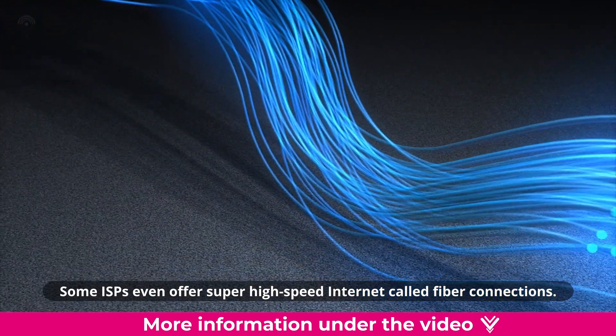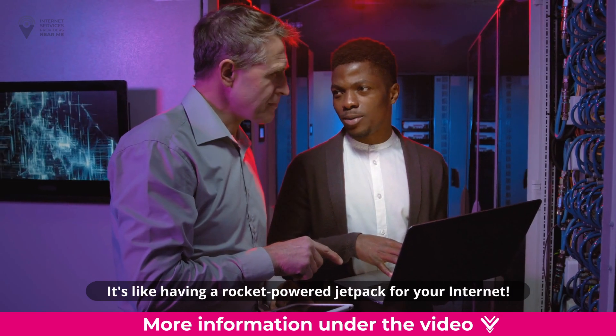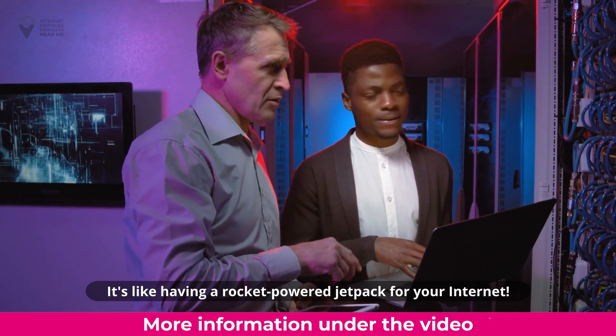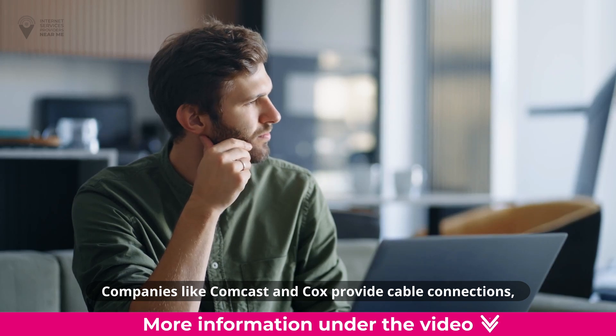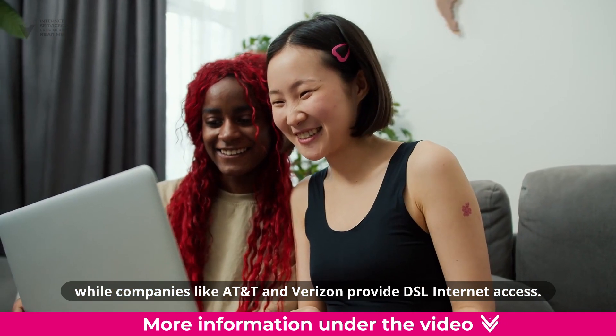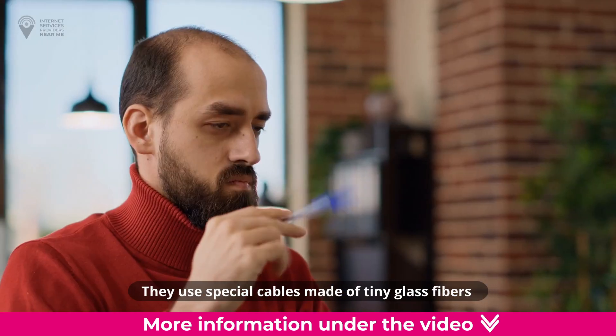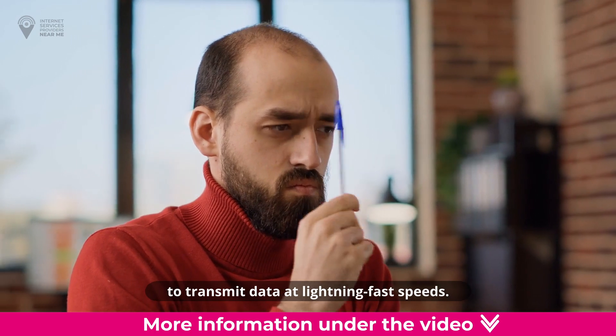Some ISPs even offer super high-speed internet called fiber connections. It's like having a rocket-powered jetpack for your internet. Companies like Comcast and Cox provide cable connections, while companies like AT&T and Verizon provide DSL internet access. They use special cables made of tiny glass fibers to transmit data at lightning-fast speeds.